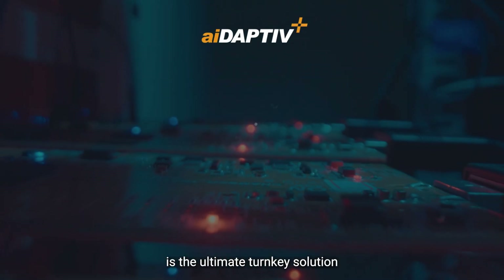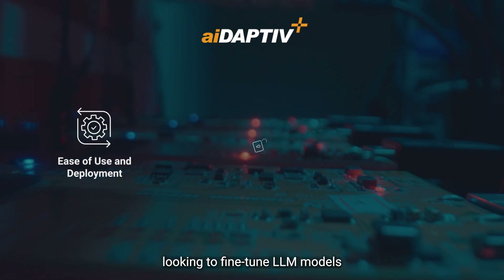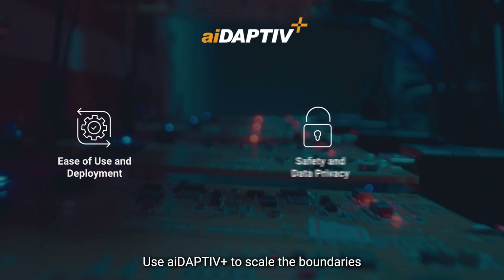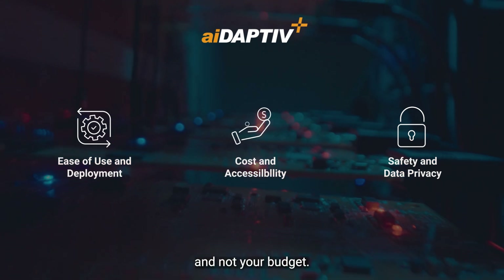Fizan Adaptive Plus is the ultimate turnkey solution for organizations looking to fine-tune LLM models inexpensively and privately on-premises. Use Adaptive Plus to scale the boundaries for your on-premises AI model fine-tuning, and not your budget.